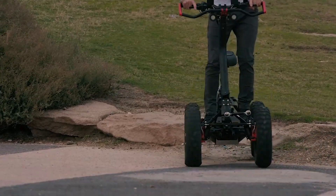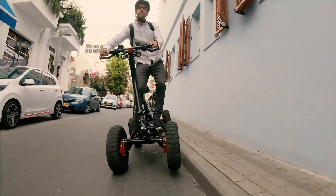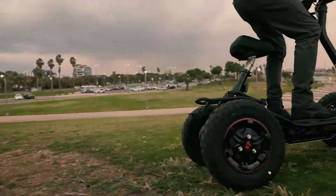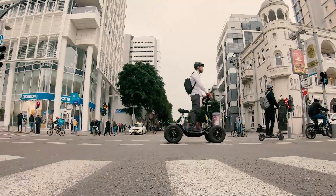It achieves speeds of up to 24.8 mph and offers a range of 22 miles on a single charge. With its intuitive controls and unique design, the Ezerator LW stands out as an ideal choice for both personal use and professional extreme mobility needs, blending power and practicality seamlessly.